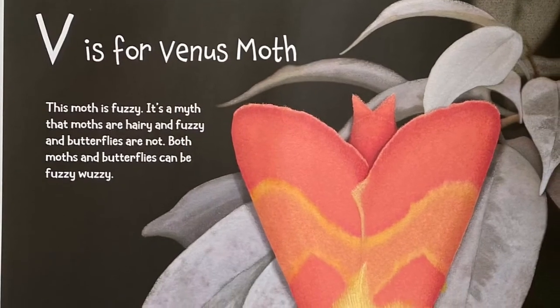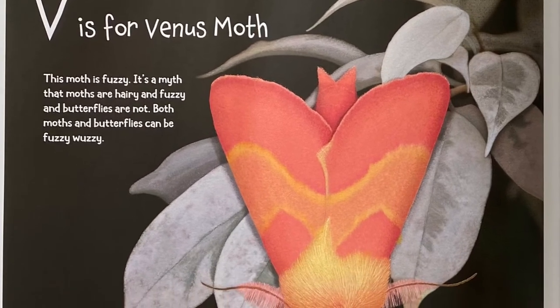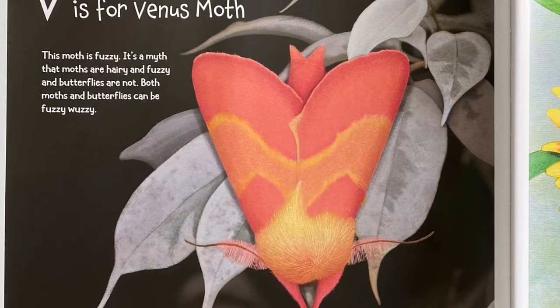V is for Venus Moth. This moth is fuzzy. It's a myth that moths are hairy and fuzzy and butterflies are not. Both moths and butterflies can be fuzzy wuzzy.